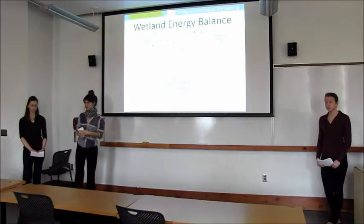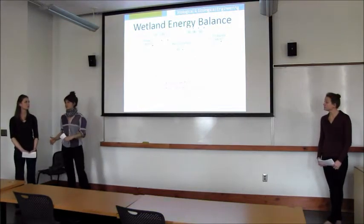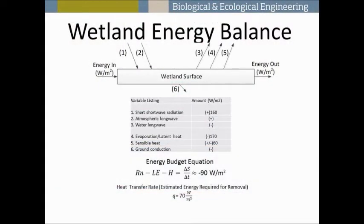One of our main goals was to treat the temperature coming into the wetland. To do this we had to consider the energy flows going into and out of the wetland. A schematic shows our main energy flows: incoming solar radiation, long-wave radiation going in and out. We thought one of the biggest removals would be evaporation, also known as latent heat, and sensible heat, which is highly affected by humidity. Ground conduction was assumed to be negligible and was ignored.